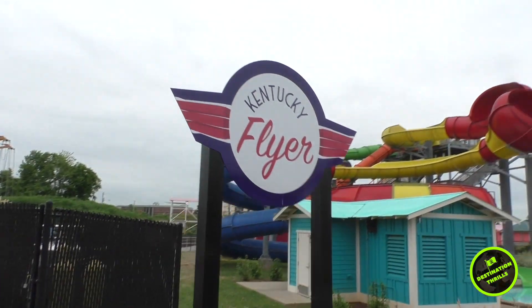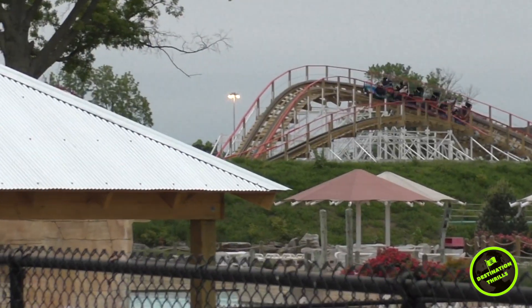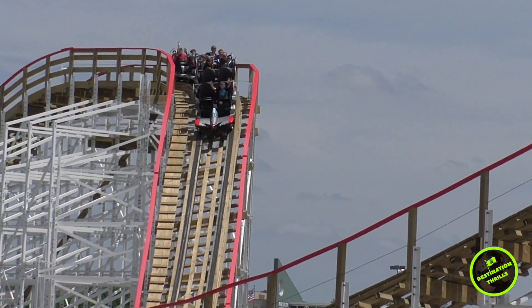Hey everyone, this is Color Hail from Destination Thrills, and I am here with my review of Kentucky Flyer down at Kentucky Kingdom in Louisville, Kentucky.